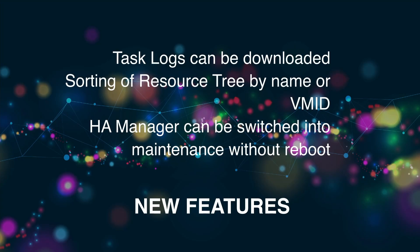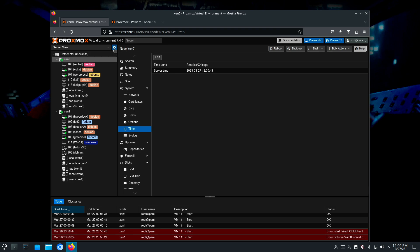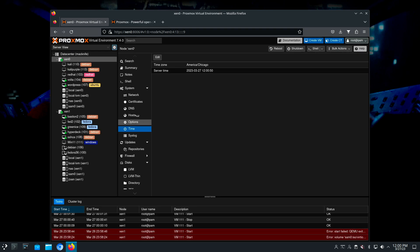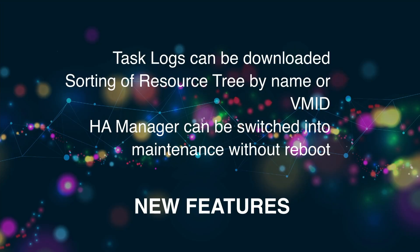There are also some changes to the way it sorts the virtual machines. You can either sort by the name or by the virtual machine ID — your choice. There have also been changes made to the high availability manager, which can now be switched into maintenance without having to do a reboot.